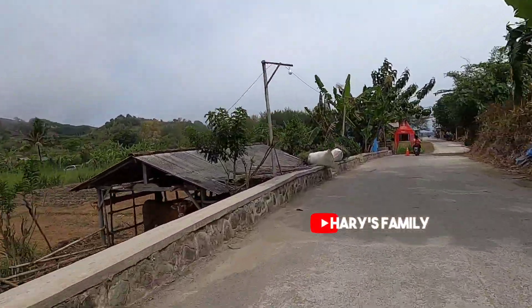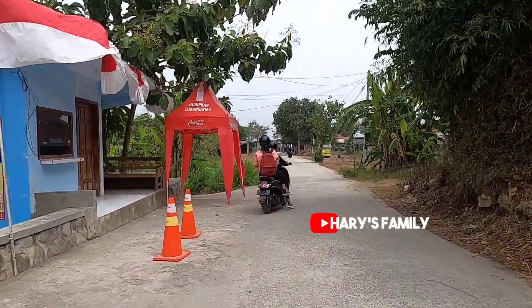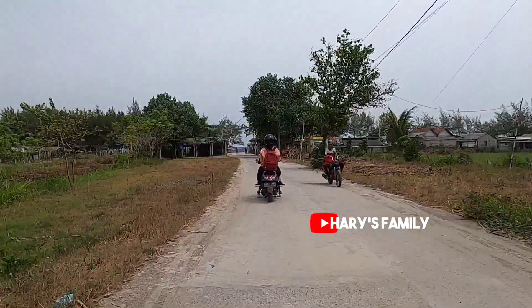Ternyata pintu masuk ke pantai Pasetran Gondomait ini sedang ditutup. Saya tidak yakin apakah ini karena hari kemerdekaan pada tanggal 17 Agustus atau alasan lainnya. Jika ada yang mengetahui, silakan tulis di kolom komentar.